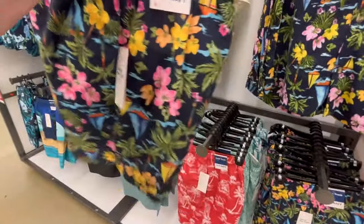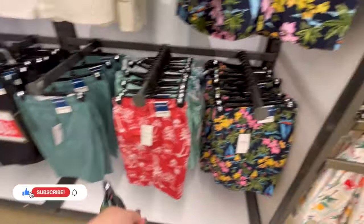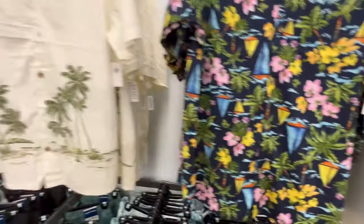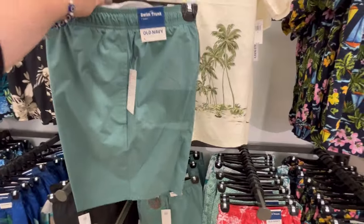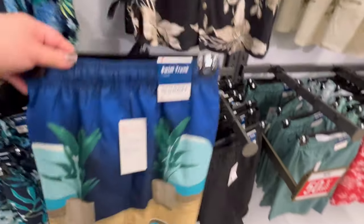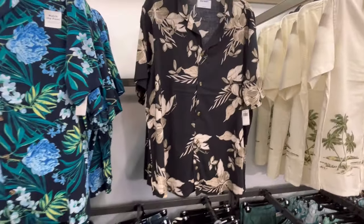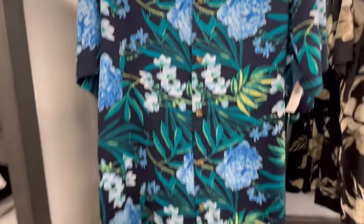They have some swim trunks that I would wear out to eat — like if you're going to grab some lunch and then go to the beach. They had some really cute tops to go with them too. I didn't check the boys and girls area but I'm wondering if they have some where you can be matchy-matchy with your family. They also have black swim trunks. I love these flamingos — that bright pop of pink against the dark blue is really cute. And this pattern right here with the greens and almost like teals and blues is just really pretty.